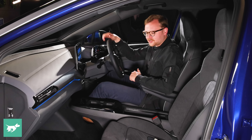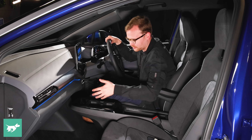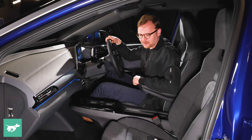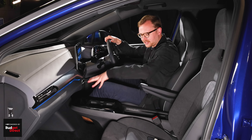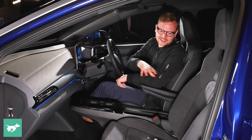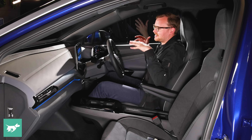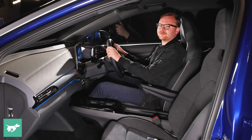Because this car sits on MEB — Volkswagen's dedicated electric vehicle architecture — the packaging is really good. There's a flat floor in both front and back, loads of storage space, configurable cup holders, wireless charging, two USB-C ports, big air vents, and minivan-style armrests. Interestingly, you actually sit down into the ID.4 — it looks like an SUV but the driving position is quite sporty.